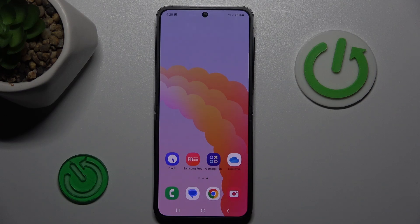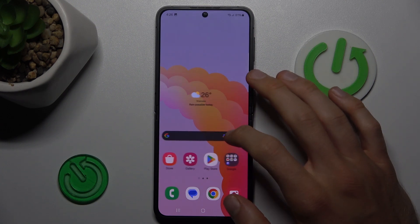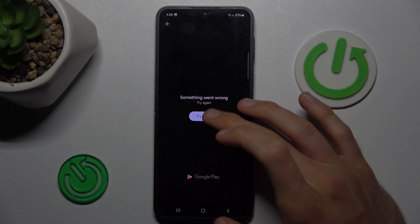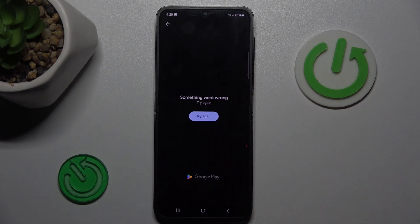Hi guys, welcome to Hardest Info Channel. Today I have the Samsung Galaxy Flip 6 and I want to show you how to fix the problem when your Google Play Store install is stuck on pending on this device, or when you get this notification and can't install anything.